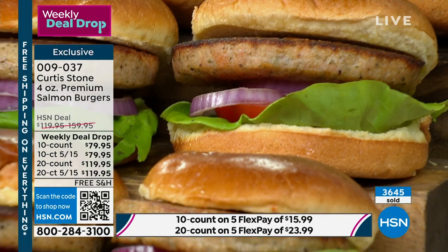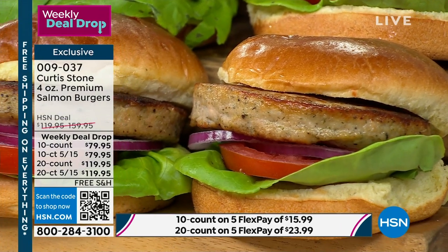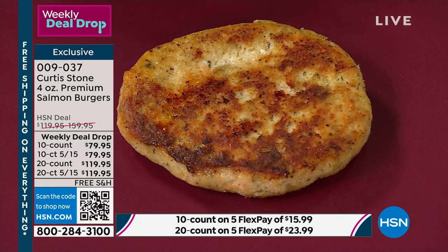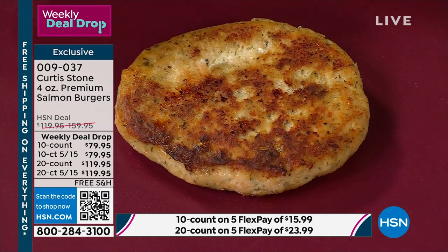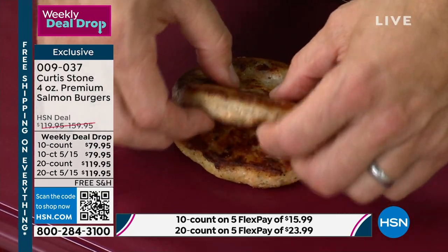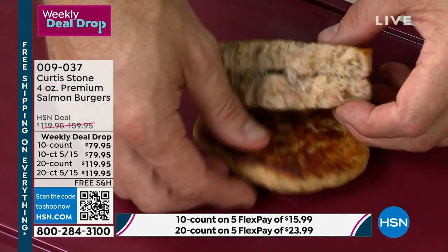10-count is $79.95. We do have some auto-ship available — we actually shifted some, so if you want the auto-ship, we do have a few of those available. Do the 20-count — I promise you, you will be so happy that you have these in your freezer. Look at that — I can literally just break these for you, you can see how lightly knitted they are. Look at these big chunks of salmon jutting out.